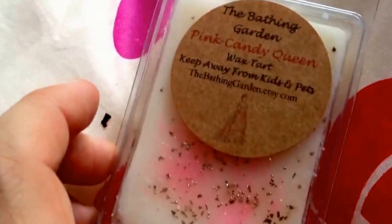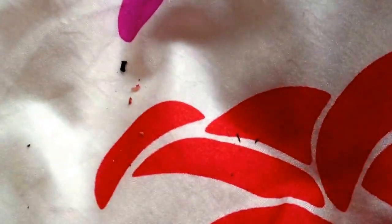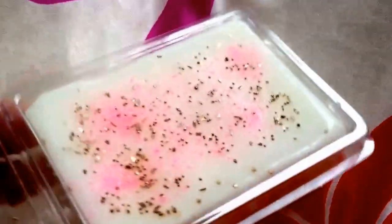This one is Pink Candy Queen. To me, this one smells like Lush's Snow Fairy — the limited edition Snow Fairy from Lush. That's what this one smells like to me. I don't know if it's like a dupe of Lush Snow Fairy, but it smells exactly the same.